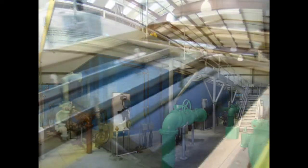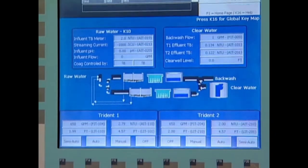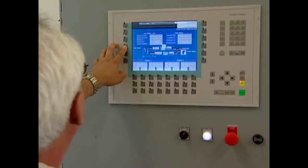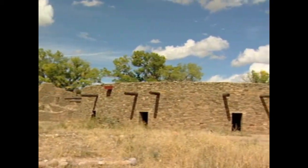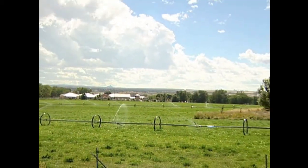West Tech delivers real solutions to municipalities and provides prompt and reliable field support. Many communities like Bloomfield, New Mexico have taken advantage of West Tech's industry-leading capabilities.